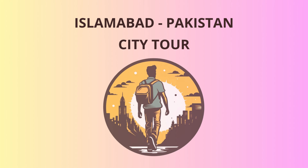Now, we'll take a short drive to Daman-e-Koh viewpoint, situated in the scenic Margala Hills National Park. The panoramic view of Islamabad from here is breathtaking, making it a popular spot for locals and tourists alike. Get your cameras ready, and don't forget to capture the awe-inspiring landscape.